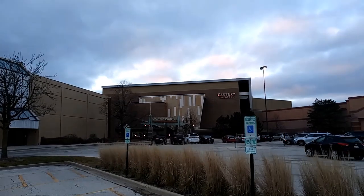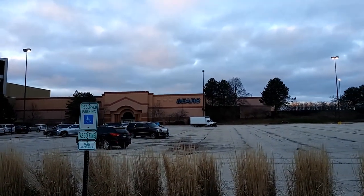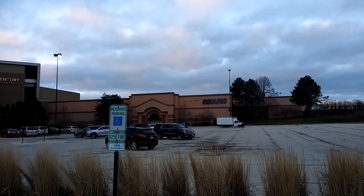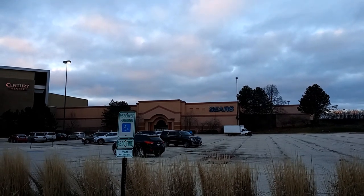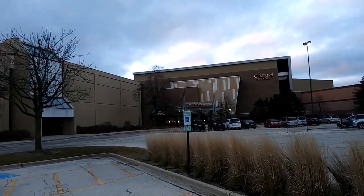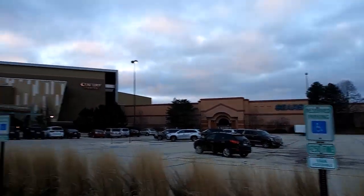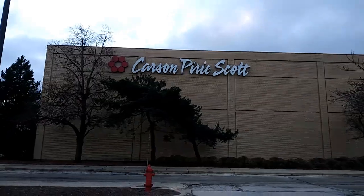This is during COVID, so that theater is closed. And then the Sears over there — that's gone now. If you haven't checked those videos out, I did an open version of the Sears and then a closing version of the Sears. I'll put links to all the videos I've done of this area here as the video rolls.